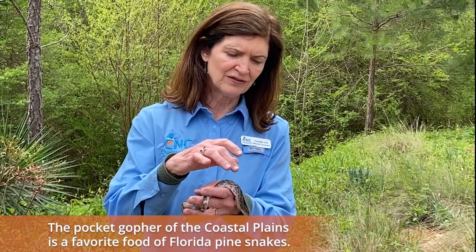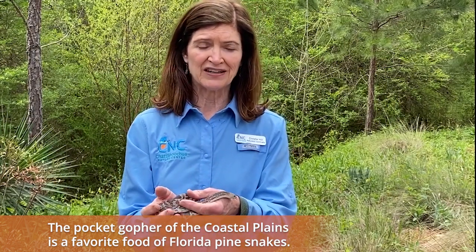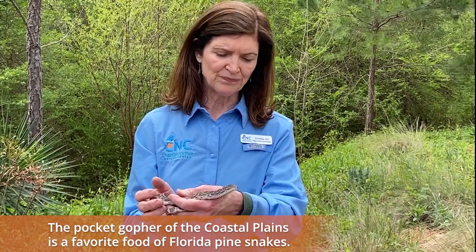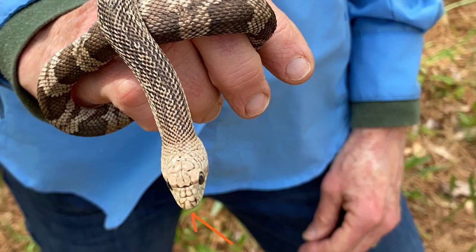You guys know how gophers like to dig? Well this animal kind of likes gophers to eat, so it has to make its way down under the sand to find its food. The Florida pine snake has an extra little plate on its nose or snout that helps it push through the sand.